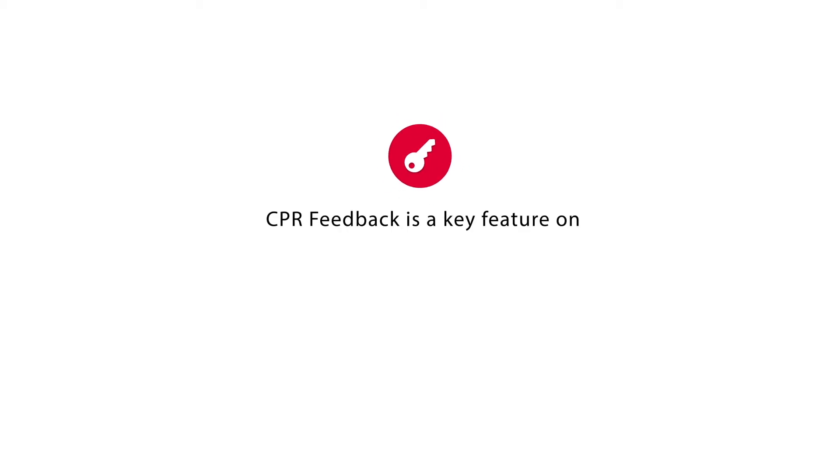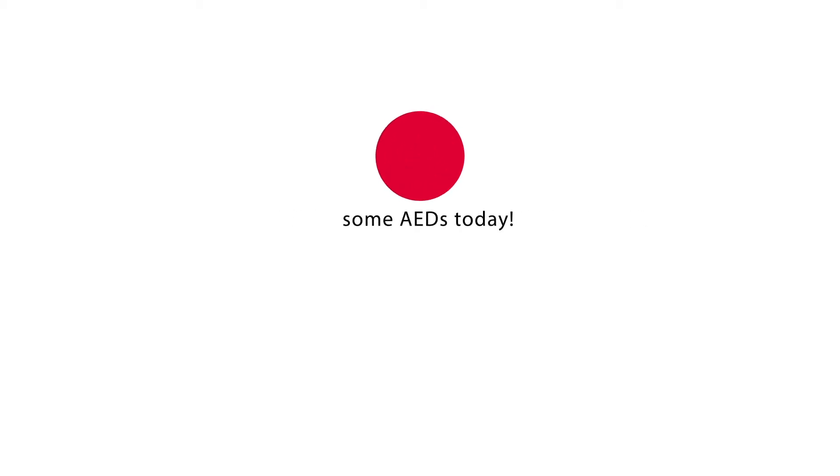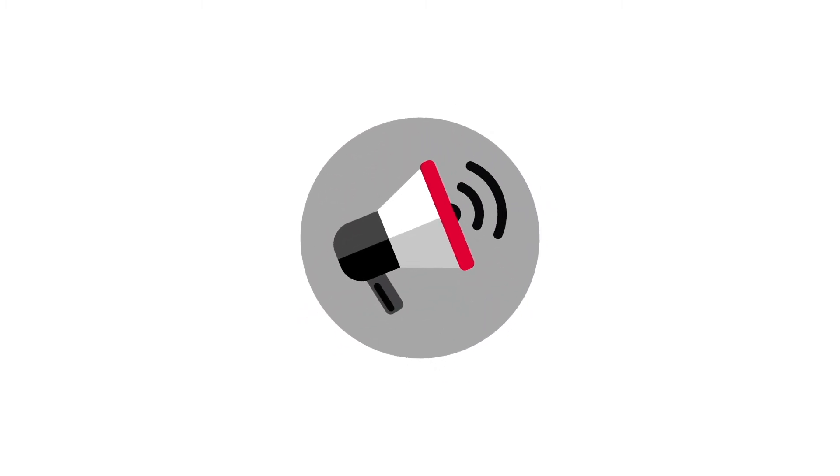The answer is CPR feedback. CPR feedback is not the same as CPR instruction or guidance. CPR feedback is a key feature on some AEDs in the market today, and it offers real-time analysis of the quality of CPR a rescuer is providing during a life-saving cardiac arrest event, and provides cues for more effective CPR.